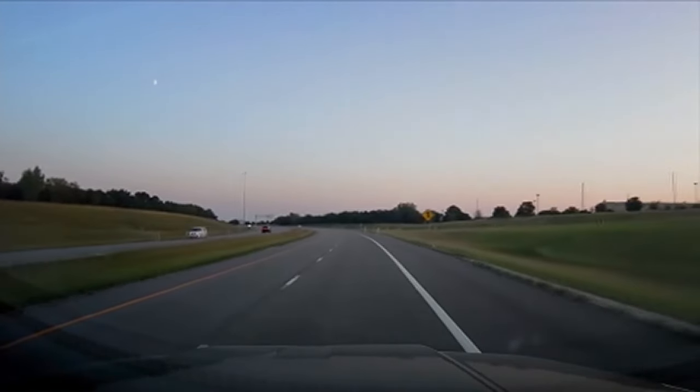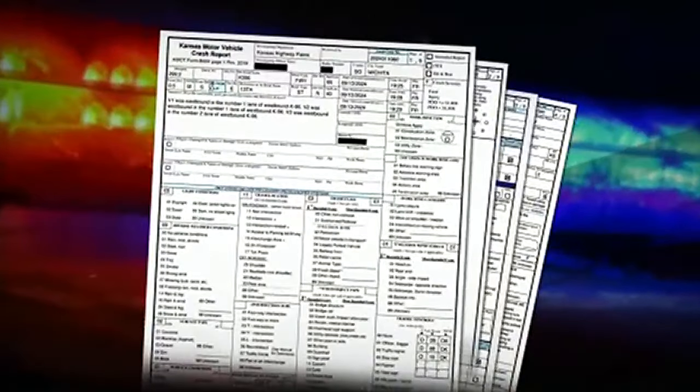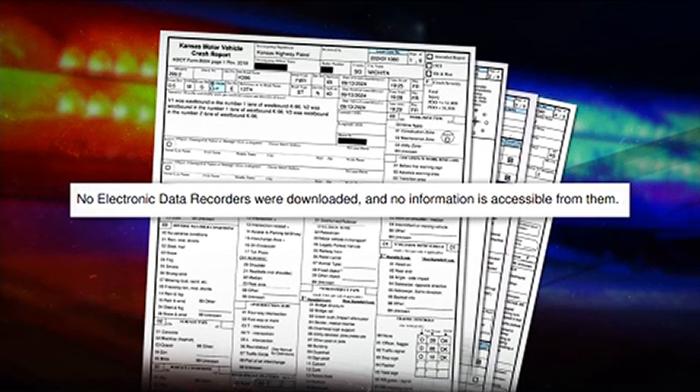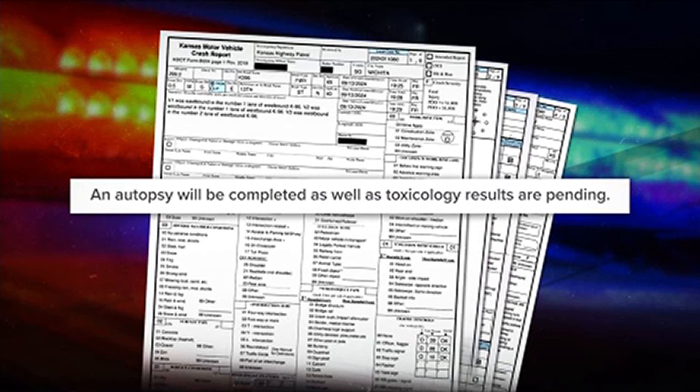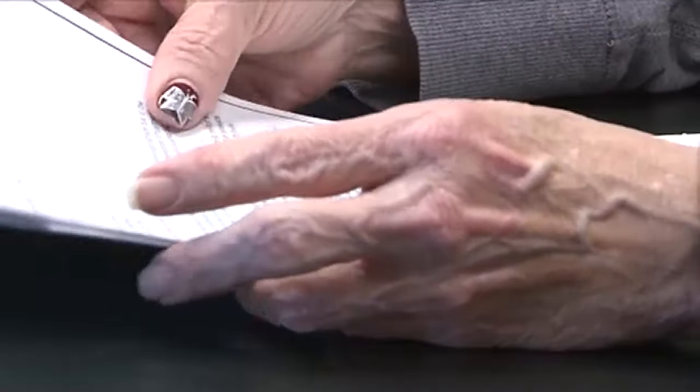Dash cam from another car captured everything. The driver going the wrong way was also killed. 'Losing a child — I can't even describe that pain. But my grandbaby, too.' In this 15-page report from KHP, troopers say the wrong-way driver braked just before hitting Randall and Eli. We also learned the data recorders from the vehicles were too damaged to be downloaded, and the autopsy that would also provide toxicology is still pending. 'I want to know why she killed my son and my grandson. I don't get it.' It's an answer for LaVetta that she knows will be hard to hear, but one she knows will help her process a loss she will feel forever.